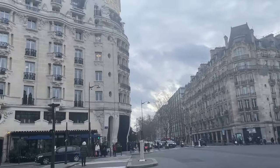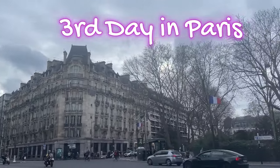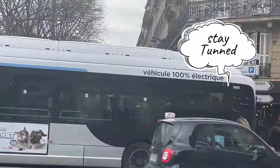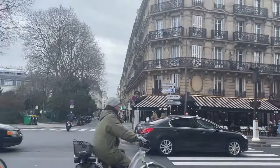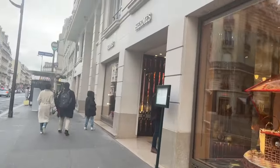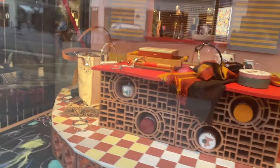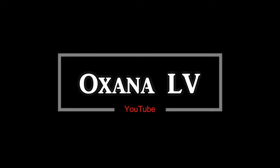Hi guys, today is going to be a video about my third day in Paris. My second day was actually my appointment at the flagship store — I'm going to do a totally separate video about that. Today I'm talking about my third day, when I visited Hermès on Rue de Sèvres, and that's where we're going right now. It was exceptional shopping at that store.